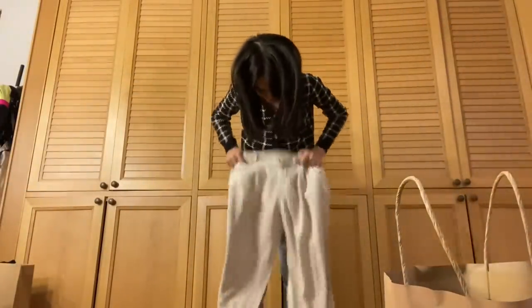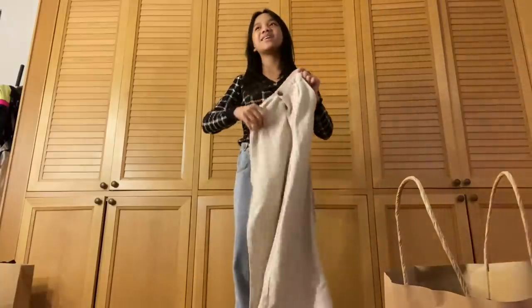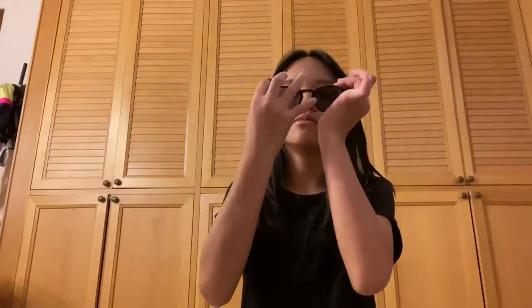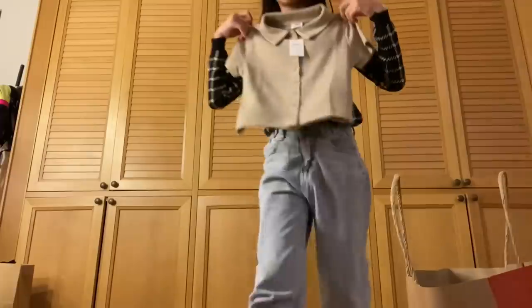Next I bought this — it's like jeans but also like a legging. A legging-jeans hybrid. I love this. It can actually match this other item I bought. Look at them together — they fit so well.